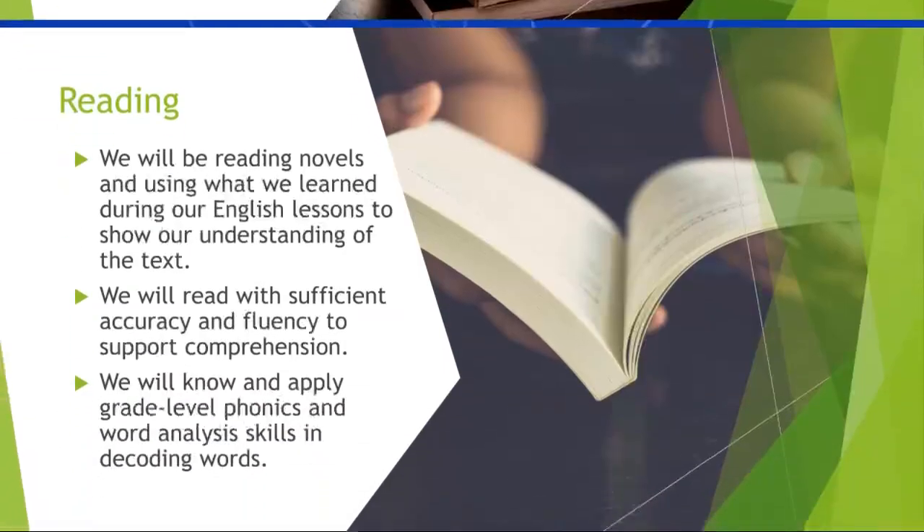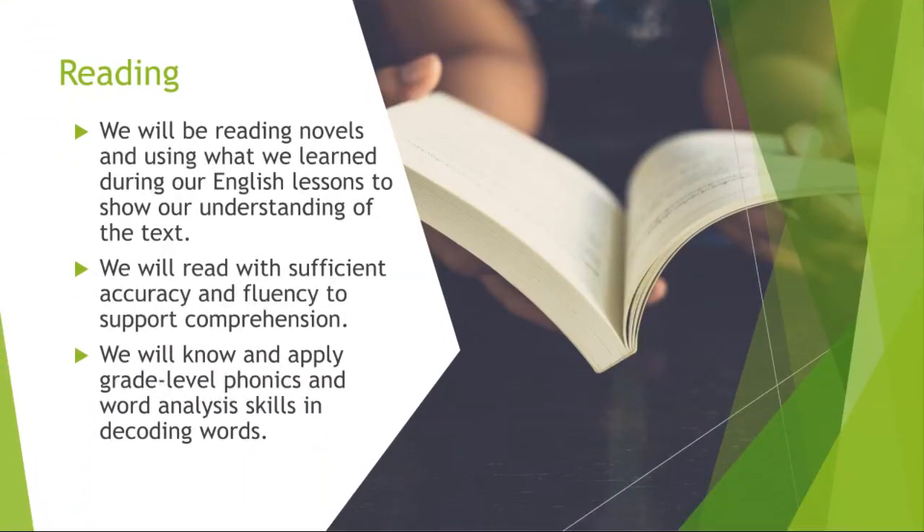Let us go to our reading skills. We will be reading novels, and we will be using what we learned during our English lessons to show our understanding of the text. We will have different comprehension stories, including some unseen comprehensions. We will also be applying phonics and word skills in decoding words.